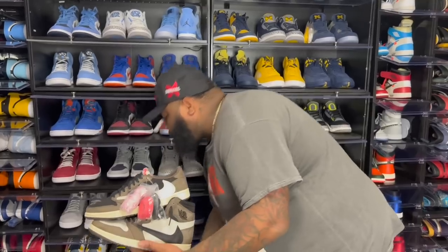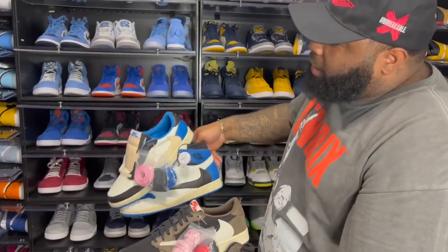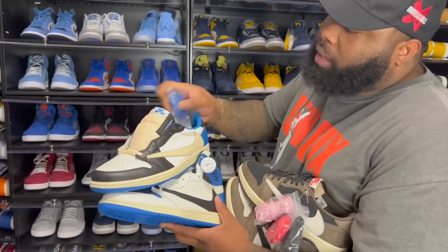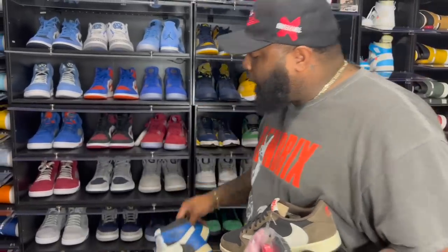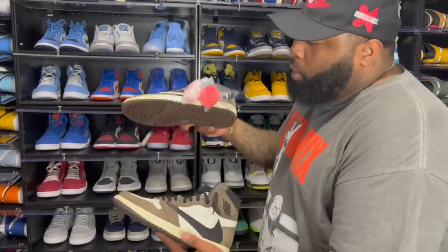Next up we got the Travis Scotts — the OG lows, OG highs, Fragment highs, and Fragment lows. This year alone the madness with the Travis Scott releases was crazy. I think it's gonna be just as crazy next year. The Dior Travis Scott collab they planned is also being postponed.